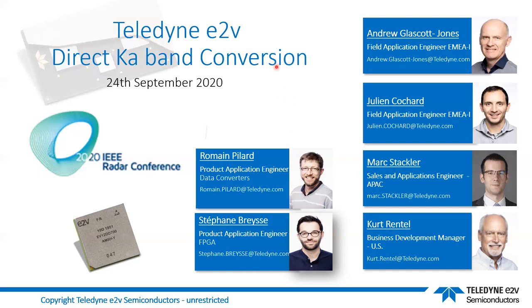Depending on where you're located, you'll see some of the field applications engineers we have in the company. Andrew Glascott-Jones and Julian Koshar are both based in Grenoble and support Europe, Middle East, Africa, and India. Mark Stackler is based near Hong Kong and covers the Asia Pacific region for sales and applications. I do technical and business support for North America as business development manager, relying heavily on these two guys for the right technical answers.